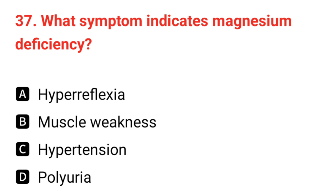Q37. What symptom indicates magnesium deficiency? The correct answer is A: hyperreflexia.